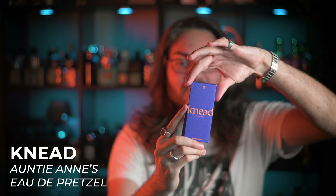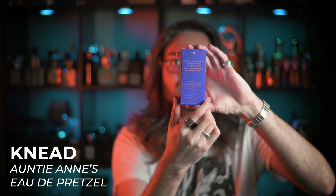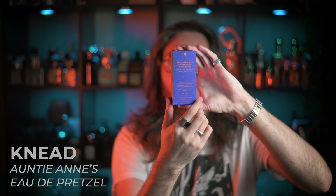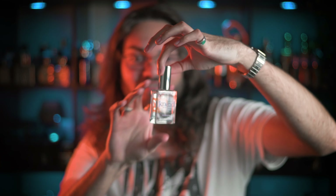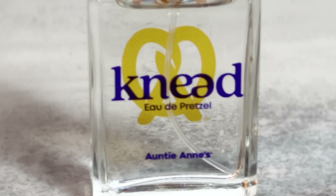But this fragrance definitely caught me by surprise. This is Knead by Auntie Anne's, and on the back it even says 'the irresistible scent of warm, buttery, freshly baked Auntie Anne's pretzels, bottled just for you.' I don't know about you, but that made me hungry. Pretty plain packaging, and the bottle itself is also pretty plain. On the front of the bottle it says Knead Eau de Pretzel — this is an EDP, it's an Eau de Pretzel. So sick.